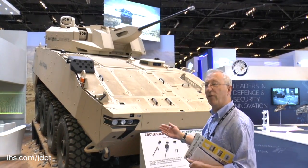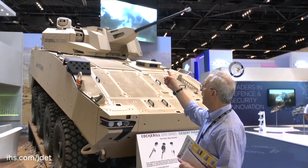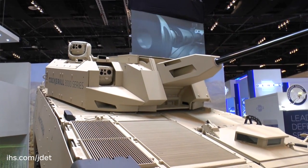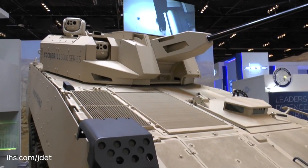So there is lots of modularity, which should hopefully reduce through-life costs. As you can see, it has got two sighting systems. These are both stabilised and the crew — commander and gunner — are seated within the hull. The sighting systems have day channels, thermal channels, and a laser rangefinder.